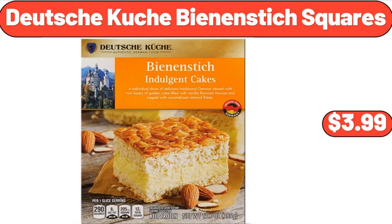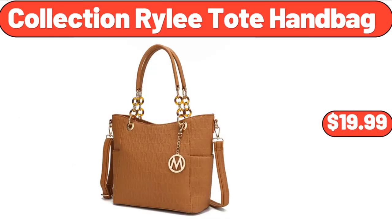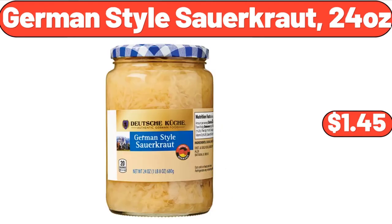Deutsche Küche Bean & Stick Squares, $3.99. 3-Speed Hand Mixer, $41.88. Collection Riley Toad Handbag, $19.99. German Style Sauerkraut, 24 ounces, $1.45.